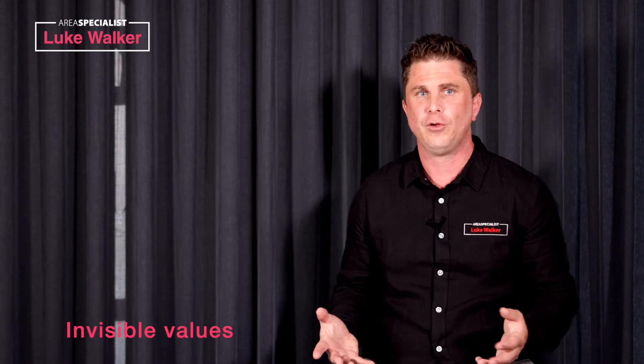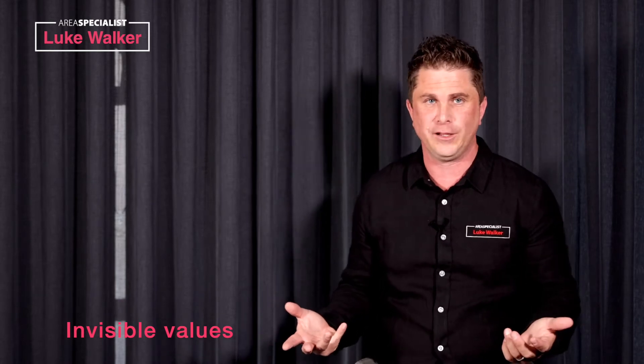So you're looking to sell a home. I'm Luke Walker and I'm here to make sure you get an absolute primo price. So let's talk about an invisible value. What is an invisible value?